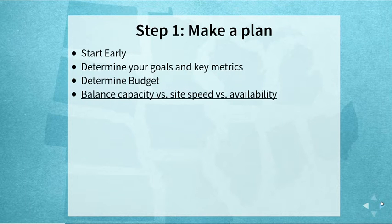One thing a lot of clients don't realize: when thinking about a site during high load, we think of it in three ways — capacity (number of users you can support), site speed (how fast pages load or how quickly you move through a checkout process), and availability (uptime and resilience). There can be trade-offs between these. For example, making an action happen faster might impact CPU and reduce the number of concurrent users you can support. Determining key metrics for each and prioritizing them will help you correctly allocate budget.